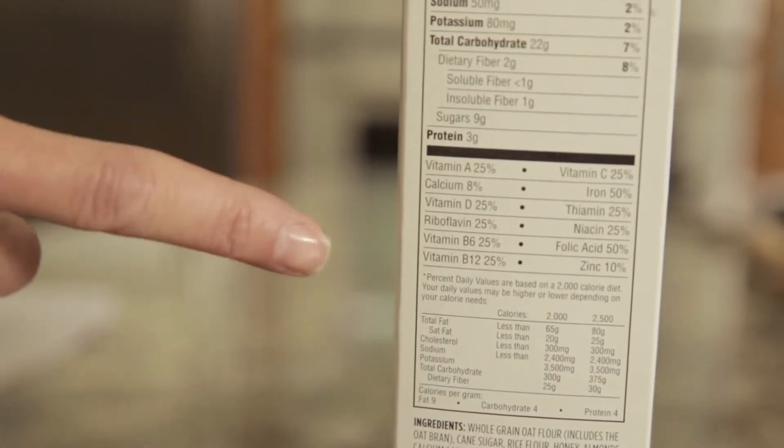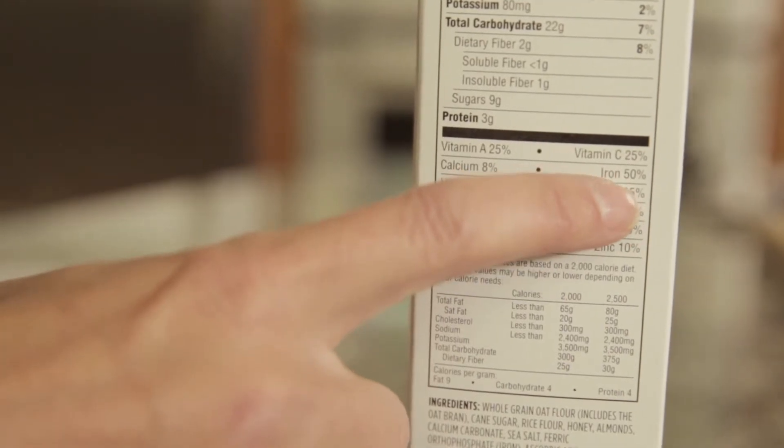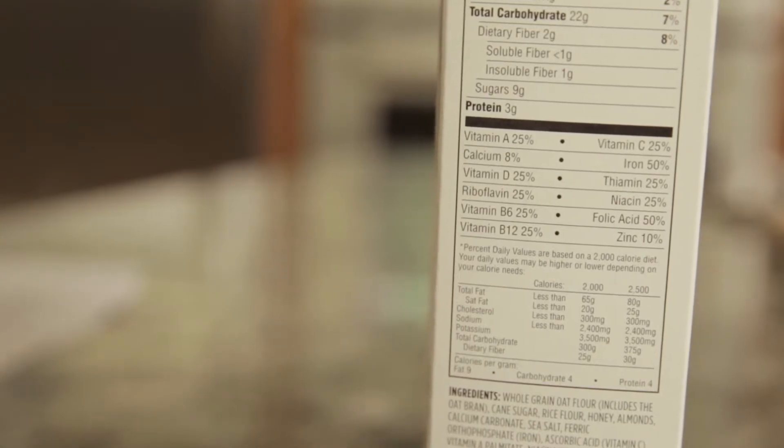For example, with this cereal, it's 50% iron. And that's actually a great percent of iron for your diet and a good choice if you're trying to increase your iron intake.